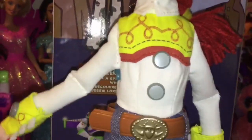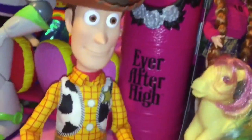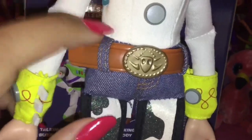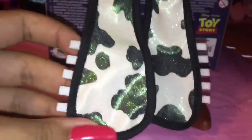Her cowgirl outfit is really nicely detailed. Unlike the Woody that I have, she actually has the details of the buttons that aren't printed on, as well as the little cuffs. Her little belt is also an actual belt. And her little — I don't know what these are called, I'm not a cowgirl or cowboy expert — they have glitter on them, which is not canon, but it's a nice little added feature, and who doesn't love glitter. And then her little cowgirl boots, so cute.